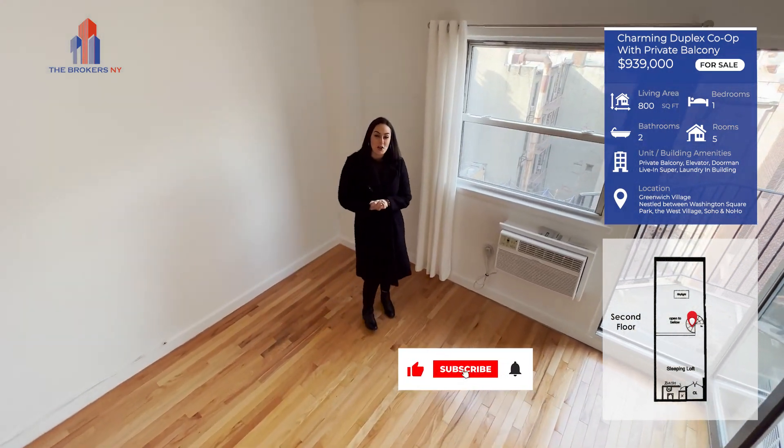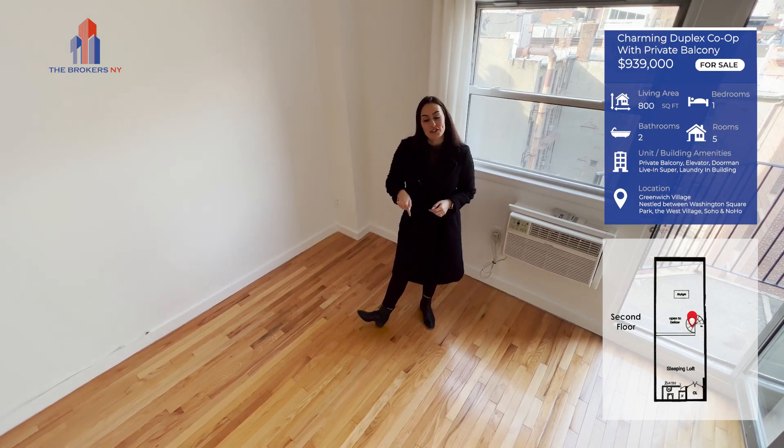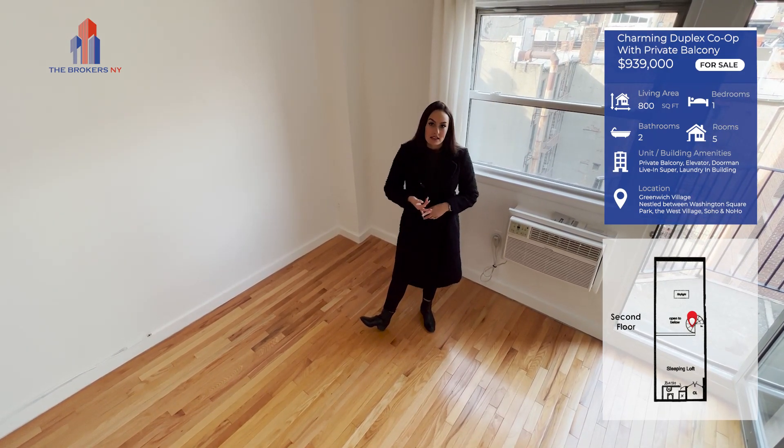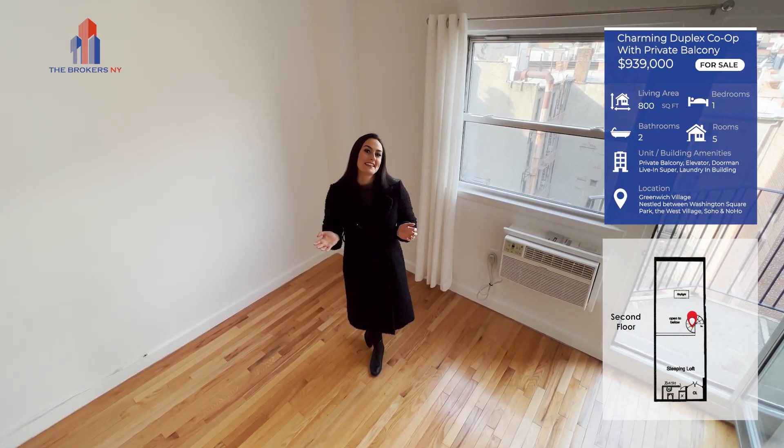So if you are looking for your next home and you want to take advantage of this sick deal, look down in the description below to learn more about the maintenance fees, the estimated monthly payments, and all of those great things. Thanks for watching.